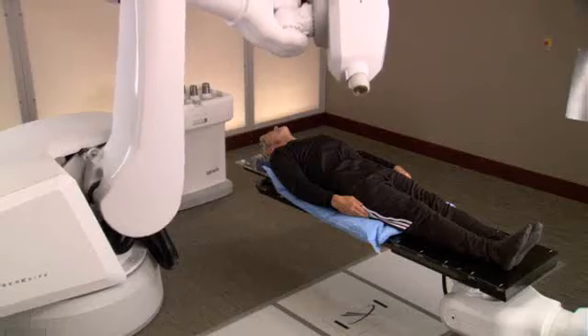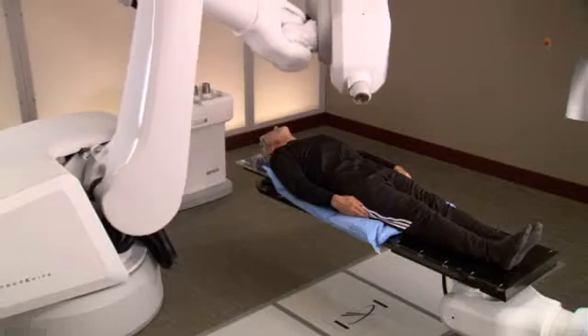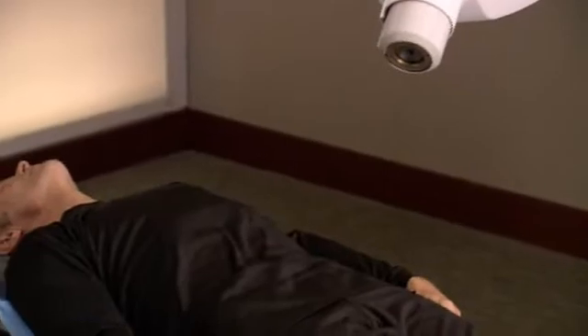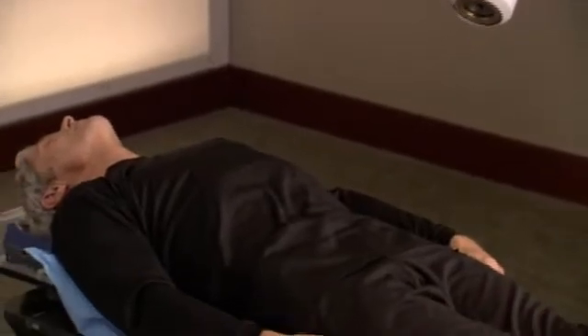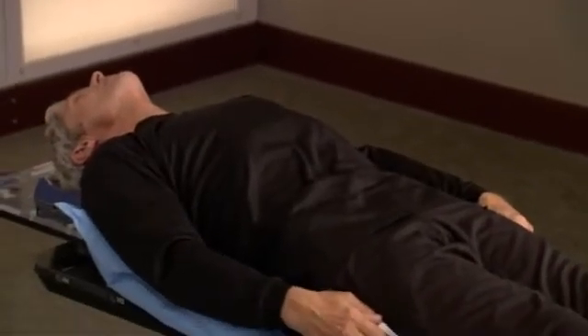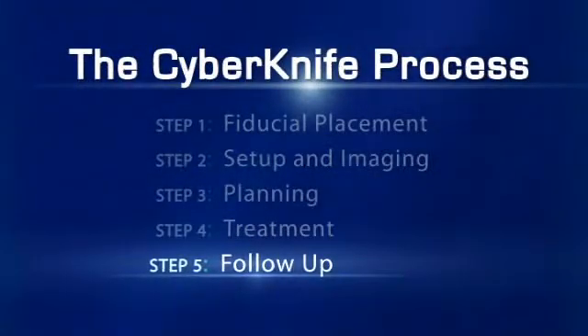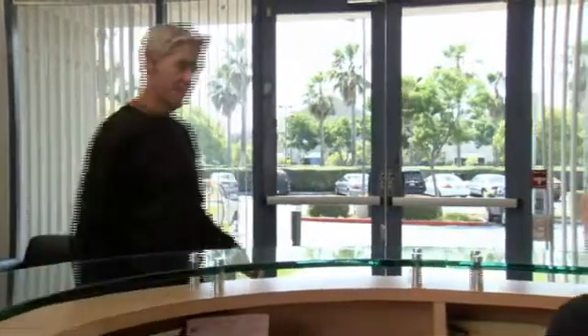You can expect each treatment session to last 30 to 90 minutes, depending on your specific tumor. Nothing will be required of you during the treatment, except to relax and lie as still as possible. After completing your CyberKnife radiosurgery treatment, it is important to schedule and attend any follow-up appointments.